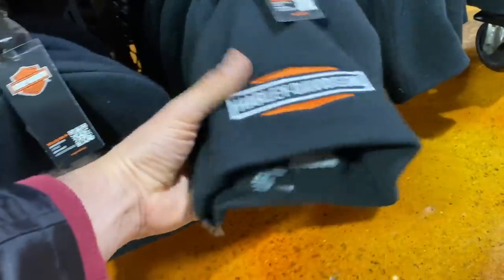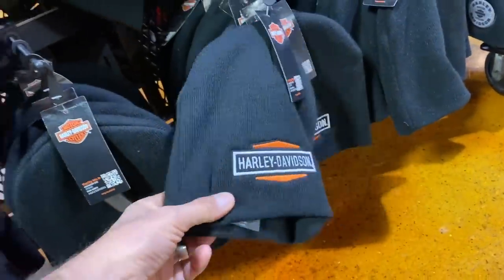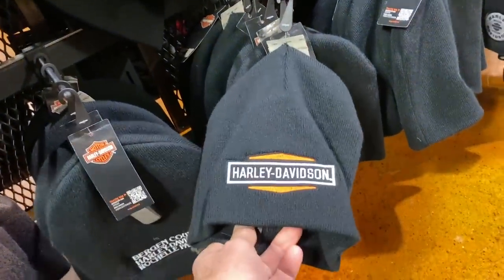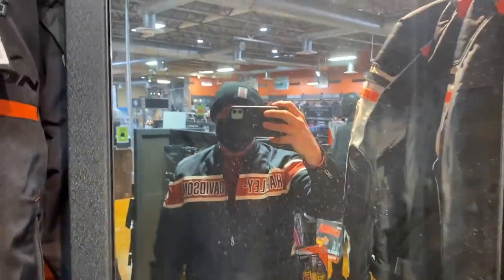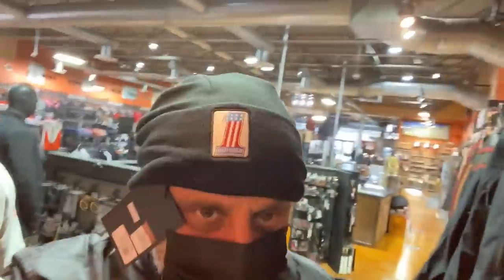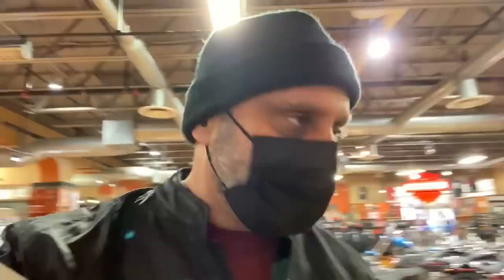This is a nice one — nah, too obnoxious, the Harley Davidson logo is very in-your-face. How about that one? I don't know, I'm not crazy about it. It is good actually, it's not bad. Nothing wrong with it, but I'm not crazy about it so I'm not going to get it.